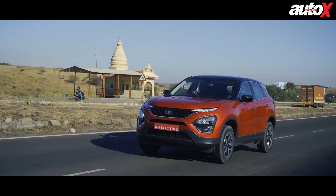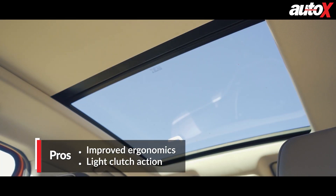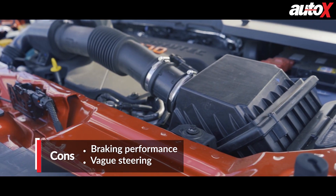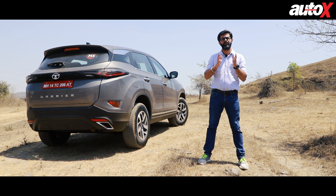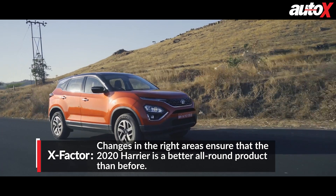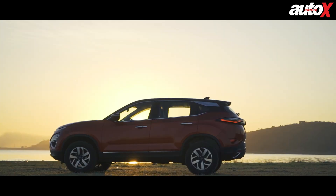The 2020 Harrier is a good example of how small things make a huge difference. The repositioning of the USB port, the smaller ORVMs, the addition of the sunroof and the electric IRVMs are all signs that Tata is listening to its customers. As far as the engine goes, the 170 bhp tune is a much better fit for this car, especially in union with the six-speed manual transmission. The automatic does well in the city, but the shifts could have been quicker when driving aggressively. The changes made to the 2020 Harrier are steps in the right direction and it makes a much stronger case for itself than ever before.